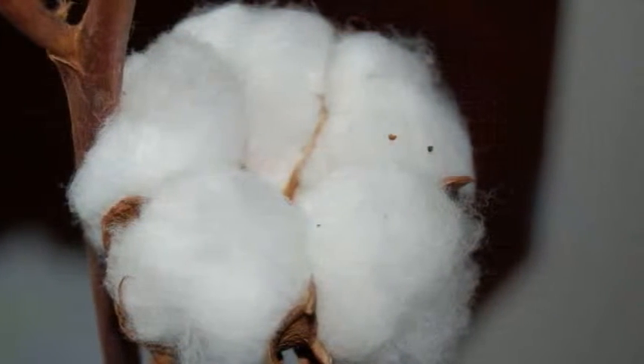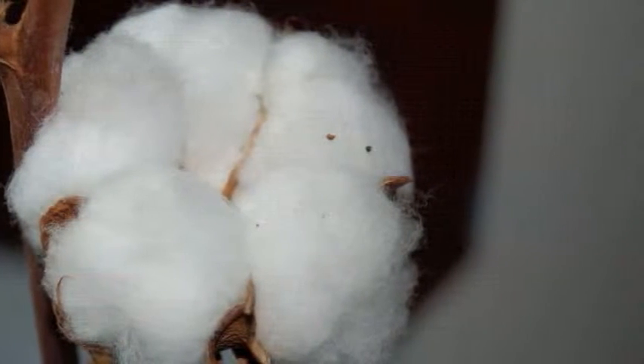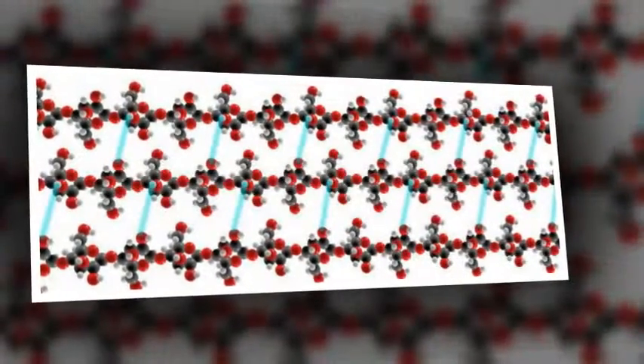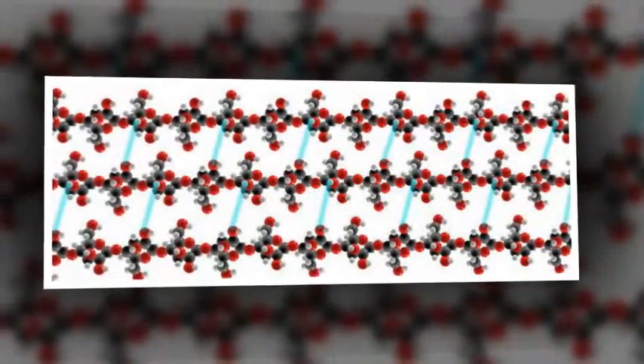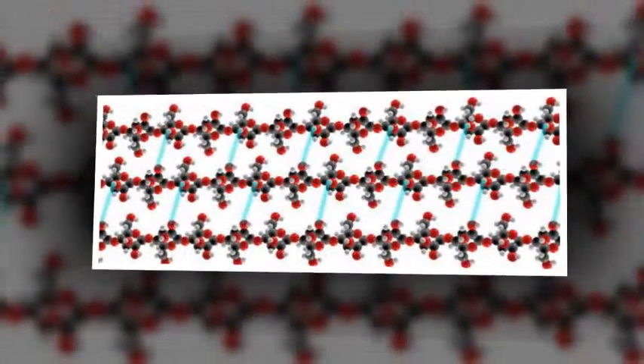While the construction industry today depends a great deal on the use of wood and wood products, which has a large negative impact on our environment, researchers in Sweden may be able to change the entire landscape of construction via unique 3D printing technology, if things go as planned.